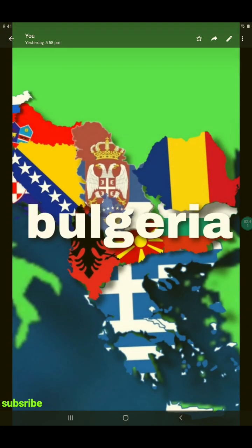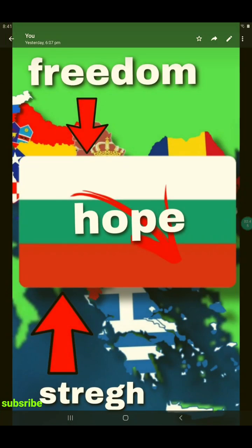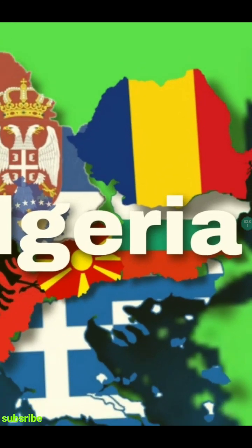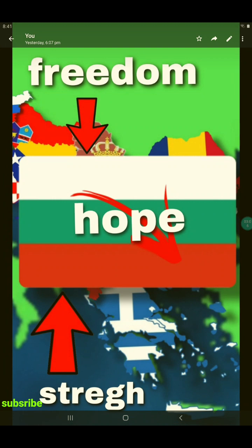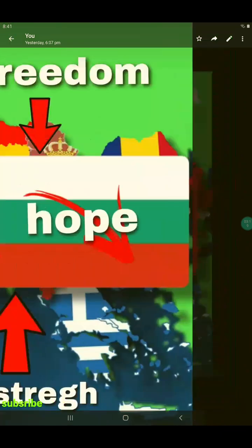And then Bulgaria. Now, Bulgaria's flag — this is not actually the Bulgarian flag. While I was searching for Bulgaria's flag, it showed up the Hungarian flag instead. Anyways, the red in the Bulgarian flag stands for strength, the green stands for hope, and the white stands for freedom.